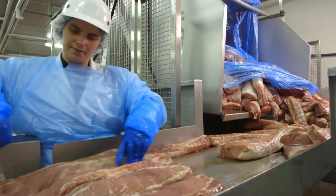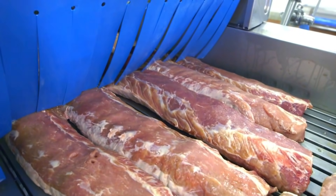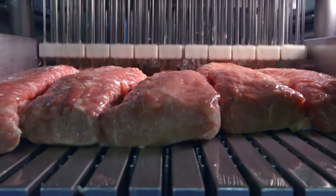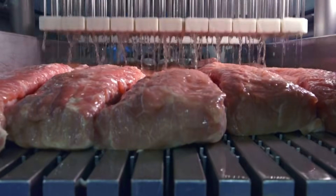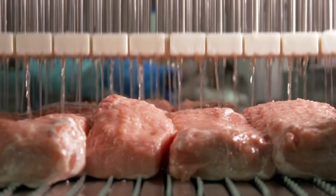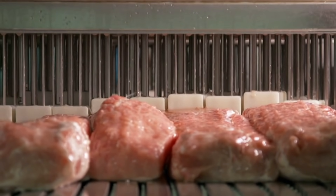The loins are lined up in sets of five and go into the injection machine. The top-secret brine mixture is pumped into the dual injector, where 300 needles inject it into the loins. It injects twice, so any spot that might have been missed, the second injection gets it all.